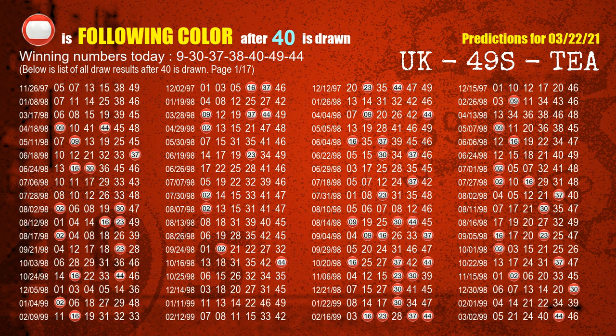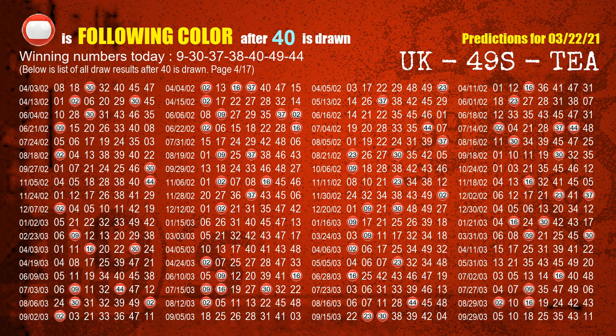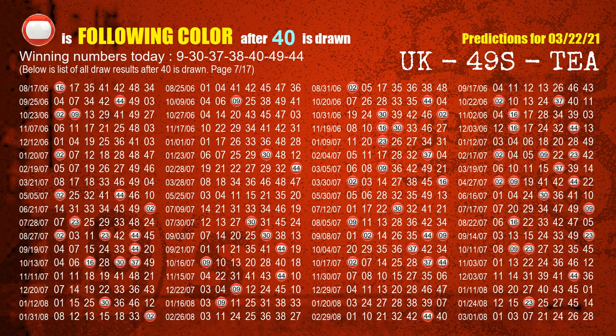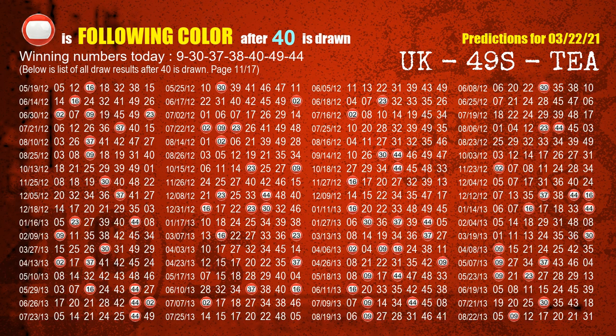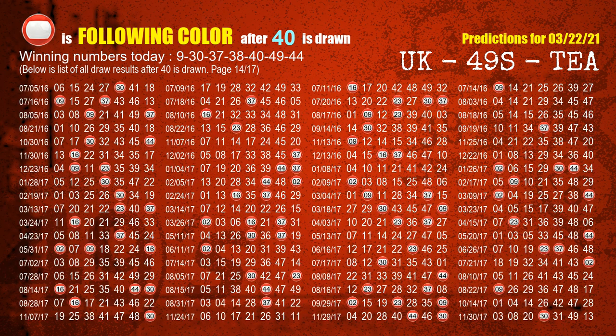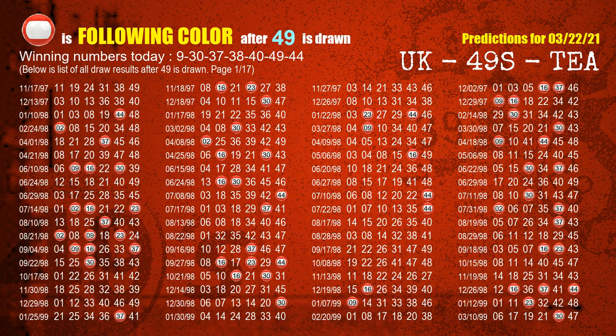The fifth winning number is 40. The most frequently following color is red when 40 is the winning number in the last draw. The sixth winning number is 49. The most frequently following color is red when 49 is the winning number in the last draw.